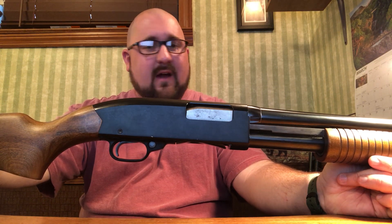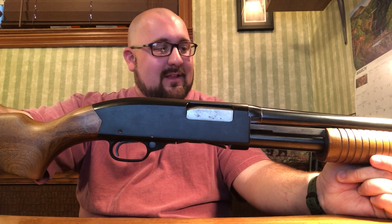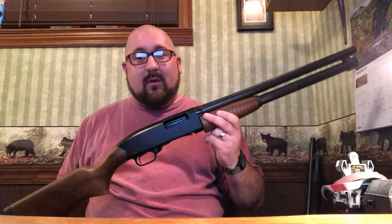I thought this would be a good firearm to start showing you guys in terms of long guns, not just handguns and pocket knives, because this is something you don't just find anywhere. Winchester no longer produces this firearm, so it definitely has that attractive element to it — you can't really find these anymore. If you do come across one, I seriously, seriously recommend picking one up.